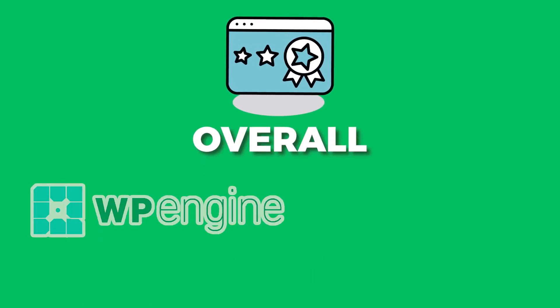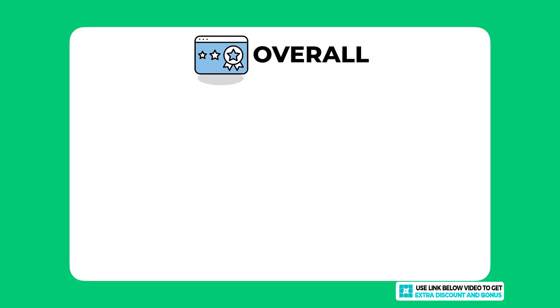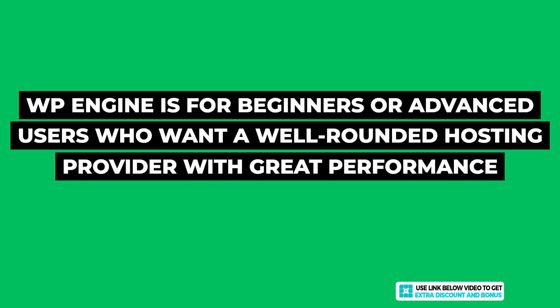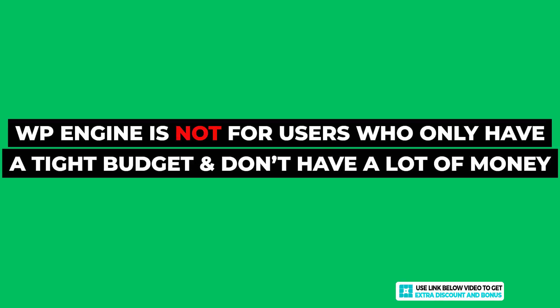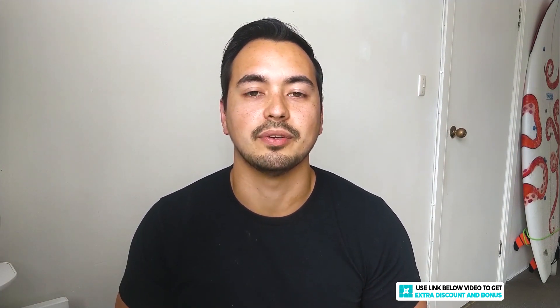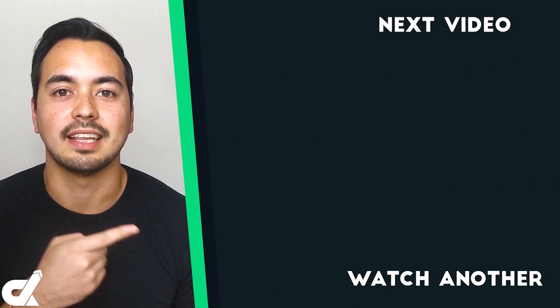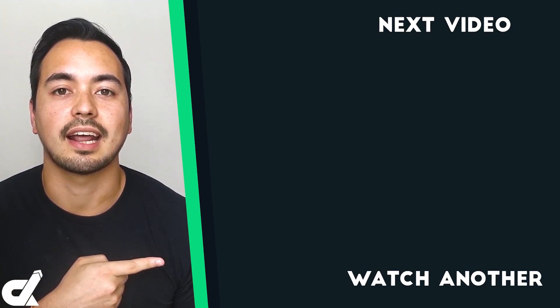Overall, I have given WP Engine an average score of 9 out of 10. They are right up there when it comes to price, performance, and features. If you are a beginner or advanced user looking for a well-rounded managed WordPress hosting provider with great performance, WP Engine is a very solid option to seriously consider. However, if you're on a tight budget, managed WordPress hosting may not be right for you — in that case, check out the hosting alternative I recommend, linked below.